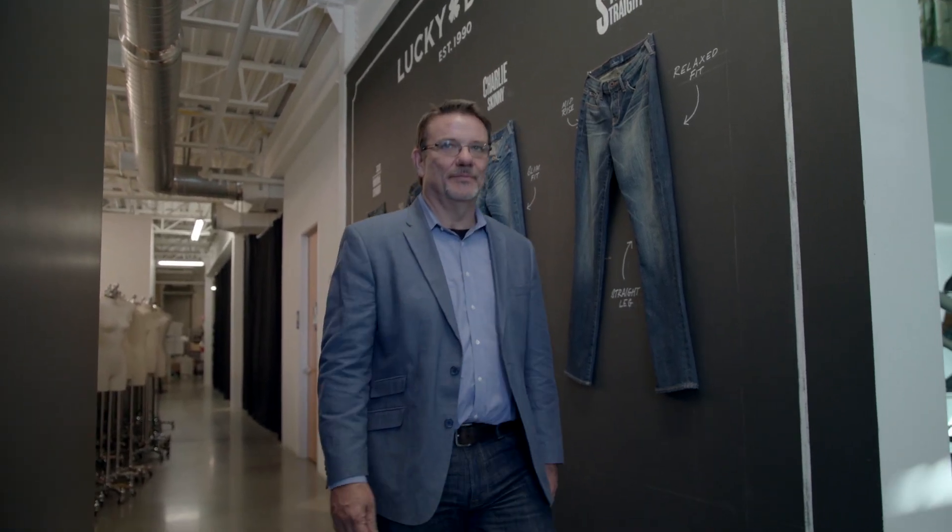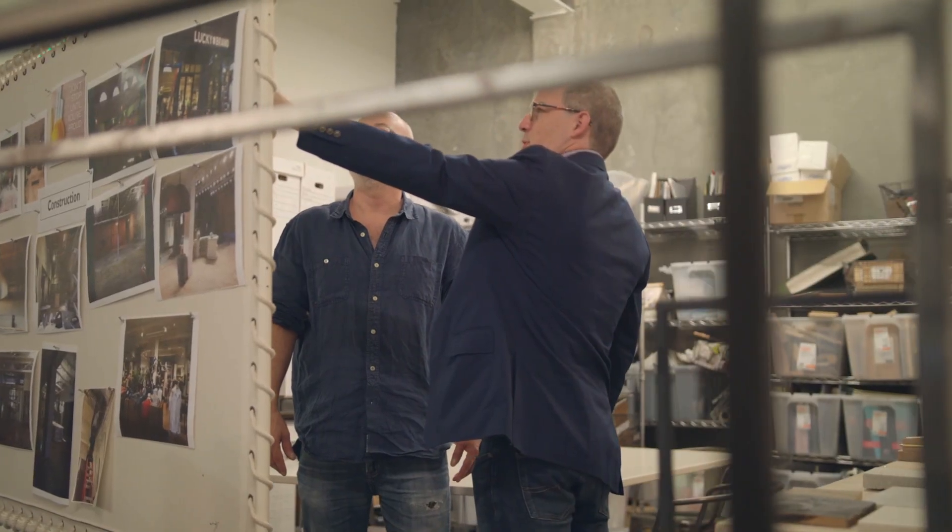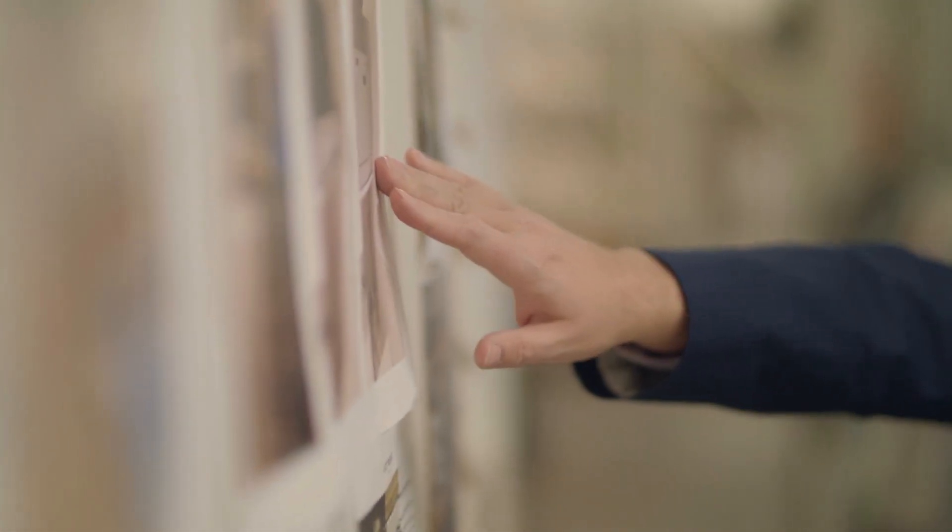I'm responsible for the store organization, planning and allocation, distribution, and information technology. I'm Miles Berger. I'm the Vice President of Store Analytics here at Lucky Brand. I oversee parts of the planning process, specifically in the store arena, as well as work on store fulfillment via the website.